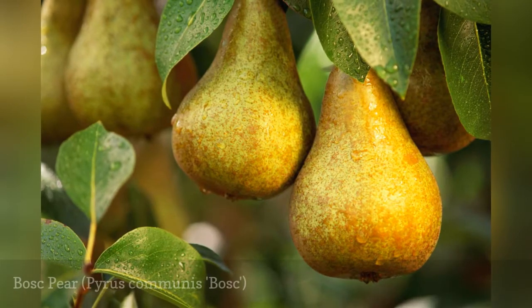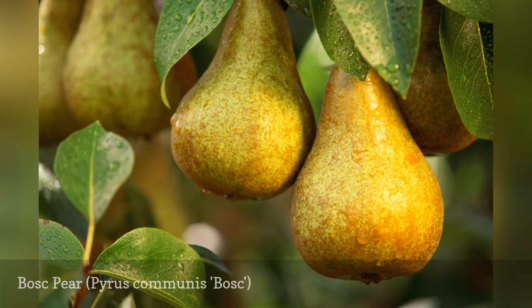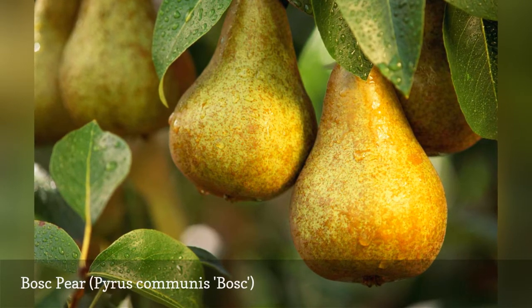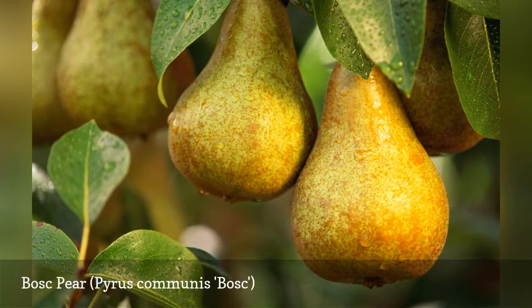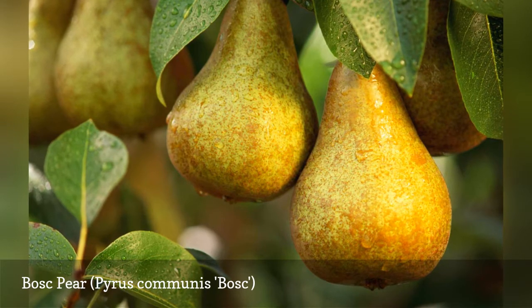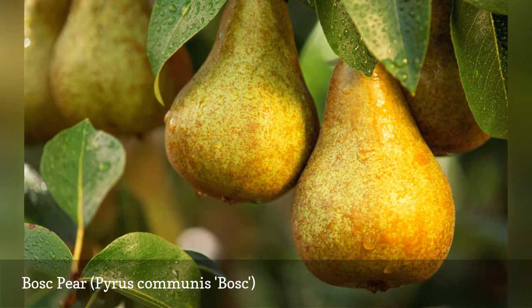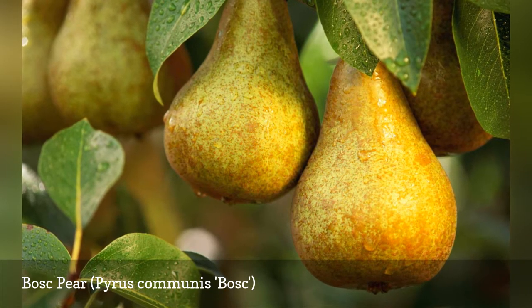Bosk is fast-growing and bears fruit that, while not the juiciest, are sweet. Greenish-brown during most of the summer, the fruit turns brownish by the time it's harvested late in the season. Bosk hates to dry out. It also needs you to till far down into the soil before planting, because it likes to strike roots deep into the ground.